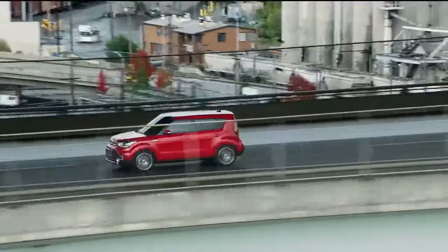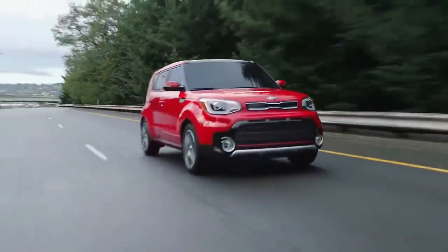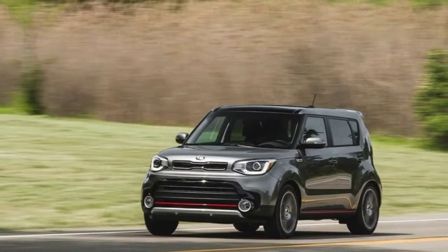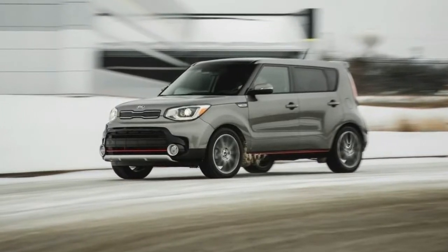2018 Kia Soul Expert Review: what's new, favorite features, pricing, notes, and consumer reviews. Since its debut, we've loved everything about the Kia Soul except its lack of power. Well, that all changed last year with the introduction of a new turbocharged engine. With more power on board, the 2018 Kia Soul Wagon delivers in every area that matters.